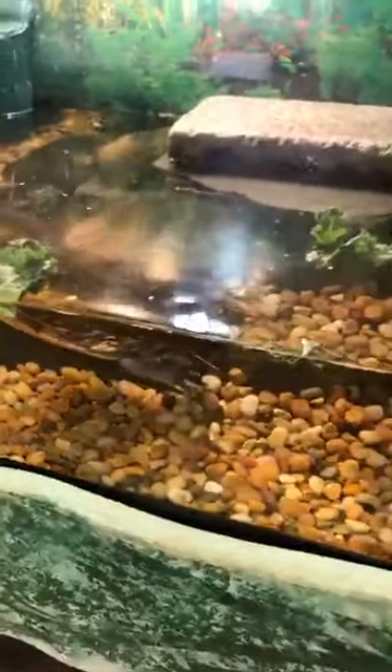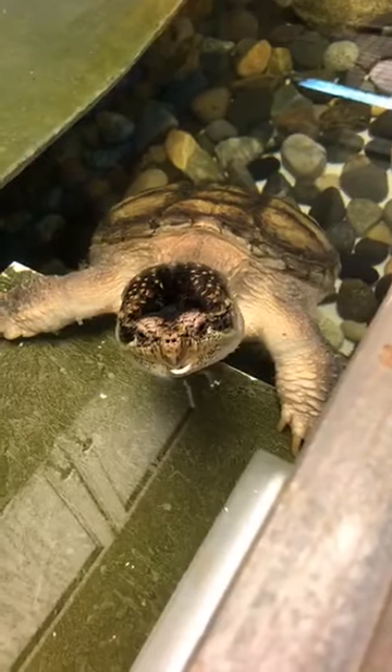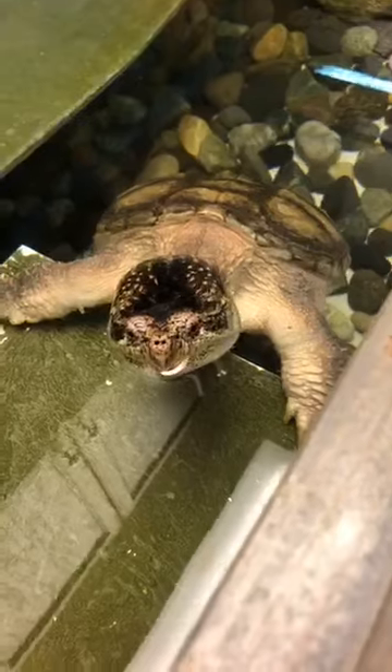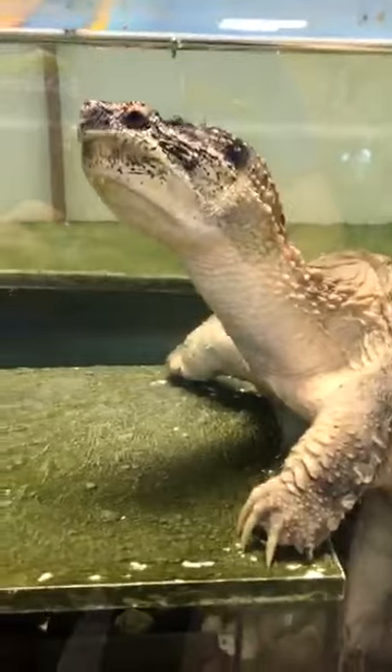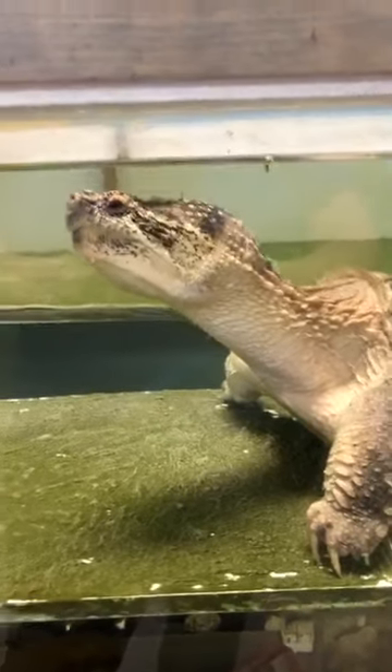It looks like Snappy ate his whole salad today — nice job! So boys and girls, I hope you all eat your vegetables too. He's ready for something else, so let's go ahead and do a round of crickets for the turtles. You'll notice the crickets are a white color — they're white because we dust calcium powder on them. Calcium is something that helps keep the reptiles and amphibians healthy. It's good for strong bones and shell development.